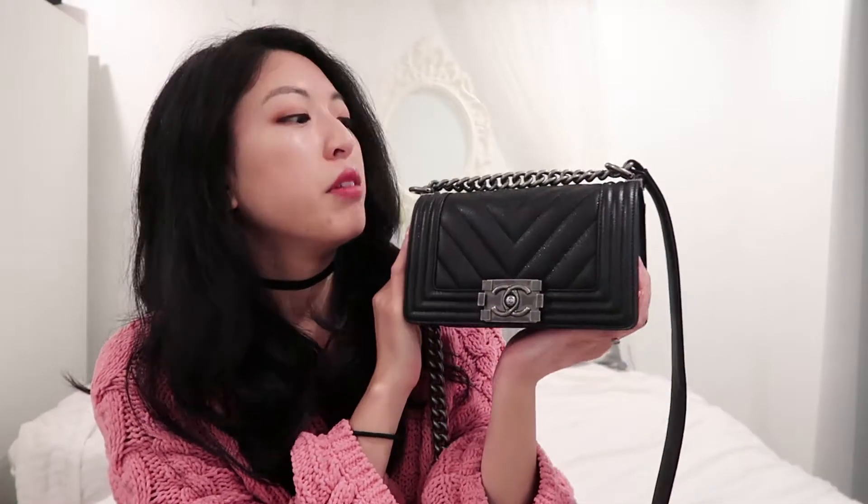The bag I've been using when I'm not at work and just going about my daily errands is this small chevron boy with caviar leather in the ruthenium hardware. I know it sounds like I just spouted out a Starbucks order, but that's how it is — each of Chanel's bags comes out with different leathers and different patterns every season. I was so lucky to get this for my birthday last year and I've been using her a lot ever since.